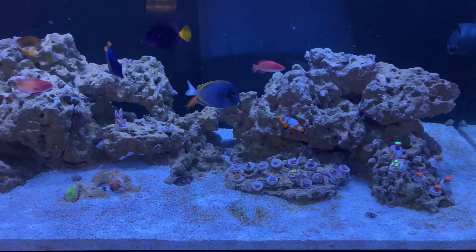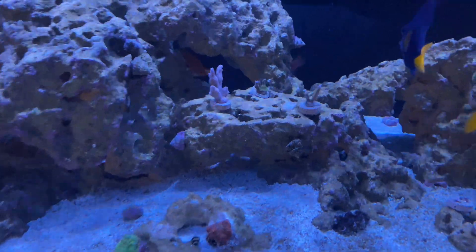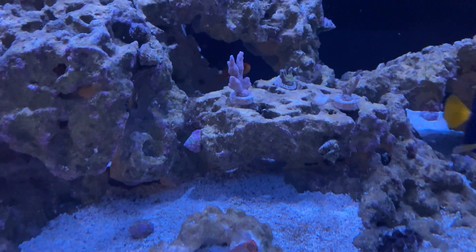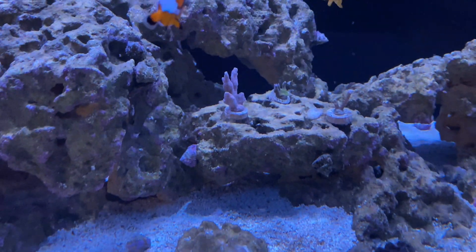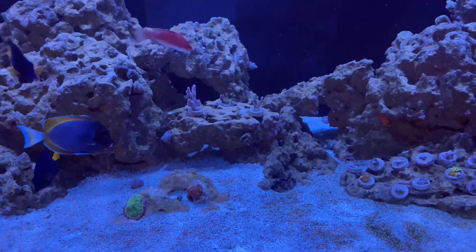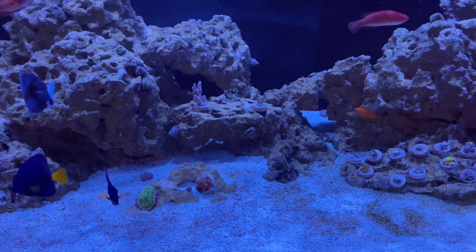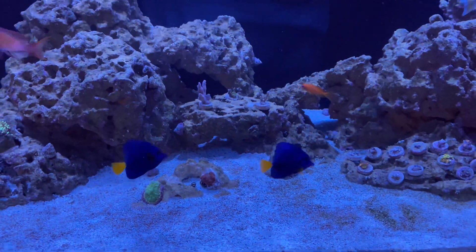One concern at this point is I think I may be losing my digitatus — it looks like they're dying. I'm assuming the Dino-X treatment is killing them. I saw some other people say it's really harsh on SPS, but most other corals tolerate it pretty well.